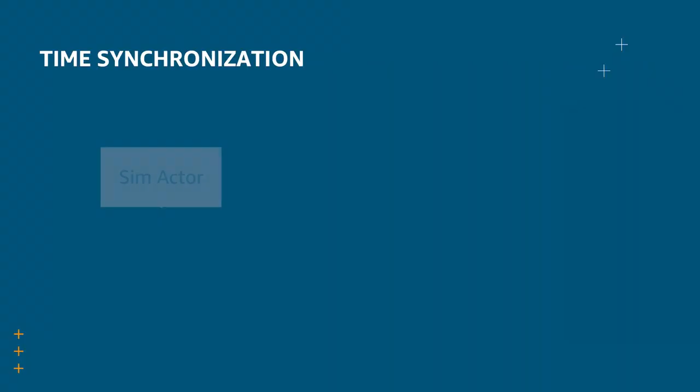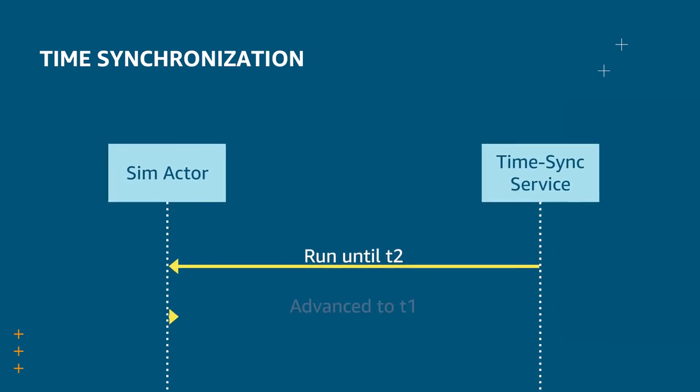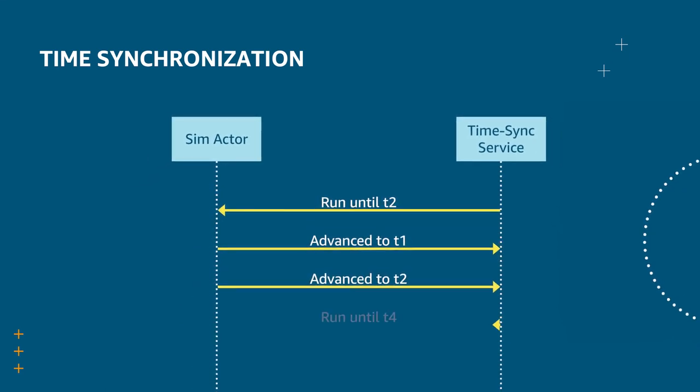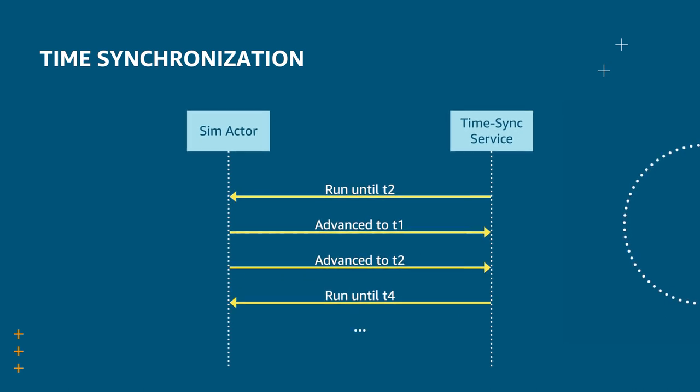The federation time sync service was designed to keep all of the actors in a federation in sync. It uses knowledge about registered actors to instruct them on how far they can progress with the 'run until' message — in this case, until t2. Each actor will send messages back to the time sync service at some interval, letting it know that they have progressed some amount. The time sync service will periodically extend how long the actors can run for based on registration data, along with time advanced updates from the actors.